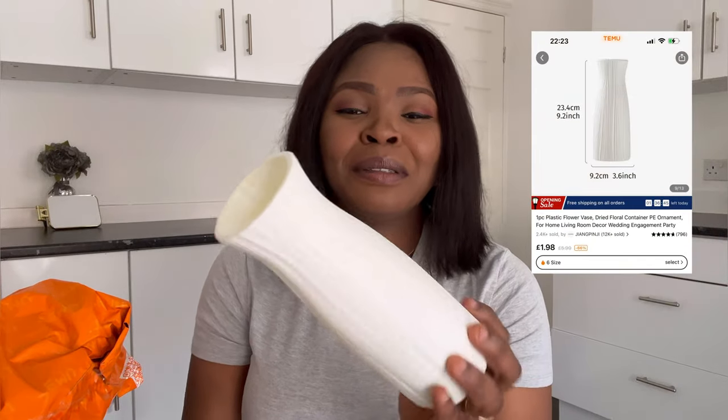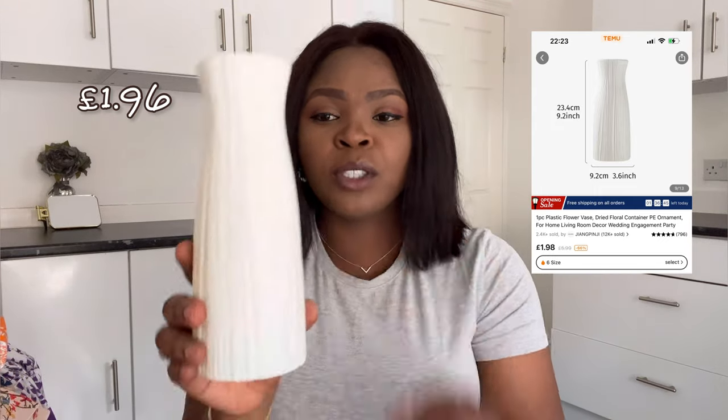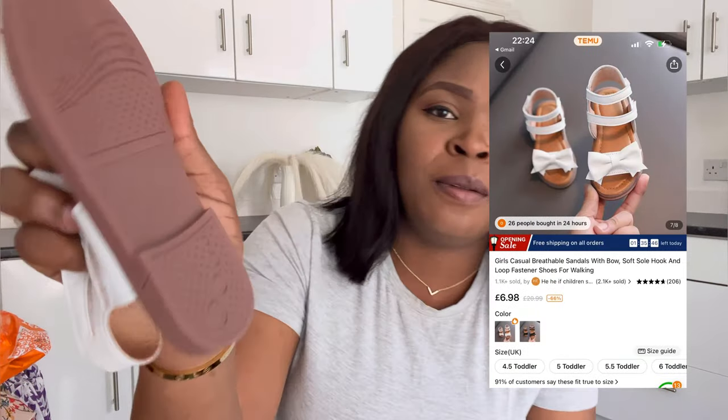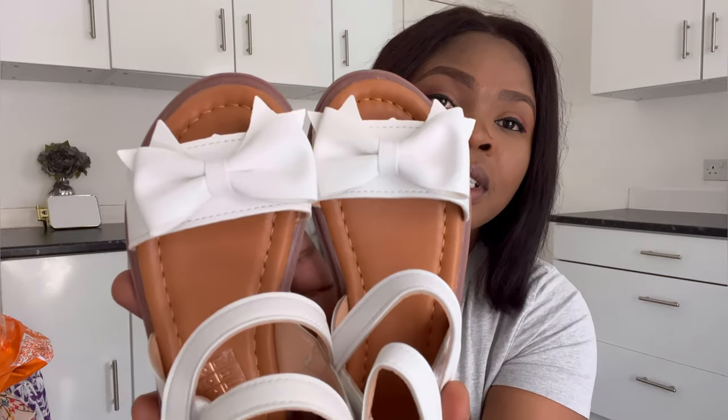I also got these flower vases — they're so cheap, like one pound something each. This is what they look like — doesn't this look beautiful? Honestly, if you want to furnish your house on a budget, they have nice curtains, nice roller blinds, flowers like these, and all sorts of decor stuff for your home. Next is this sandal I got for Elora — you won't believe how much it was. It's so solid, and it actually looks even finer than it does in the picture on their website!